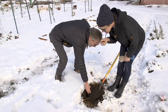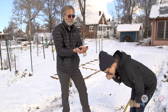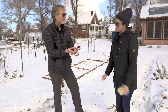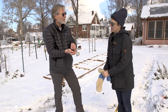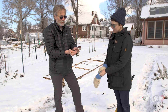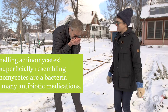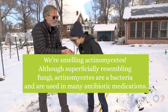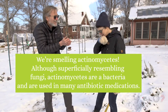Soil health is a big issue now — it's where your microbial, chemical, and physical properties are all in sync, giving you a very healthy soil. A healthy soil translates to growing good plants and also good human health. If you smell this soil, there's a really great smell — those are actinomyces, filamentous bacteria.